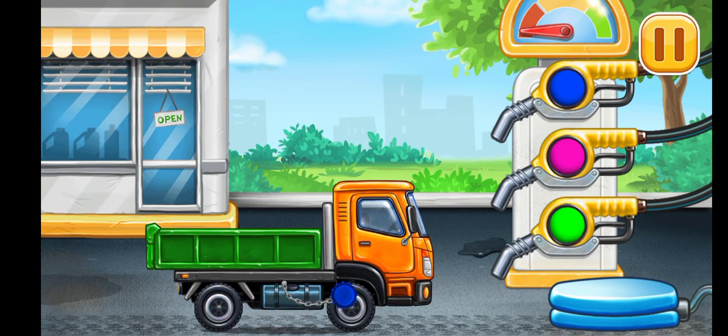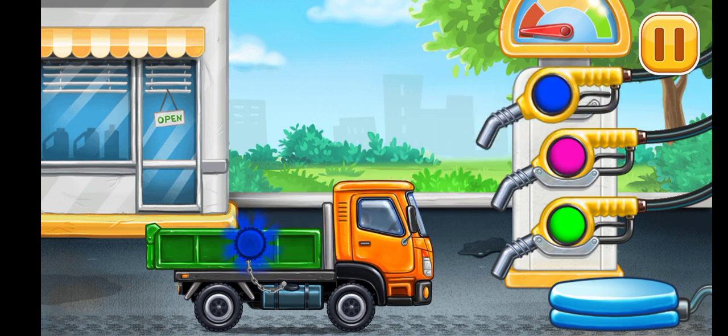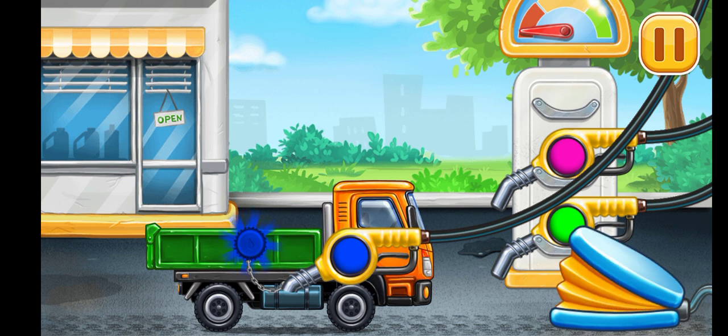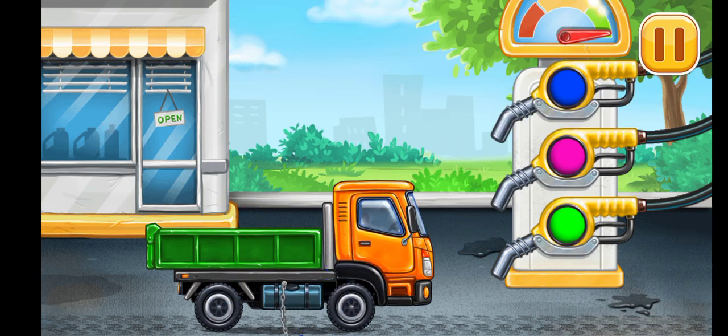It's time to fuel the dropside truck. You're doing really great!